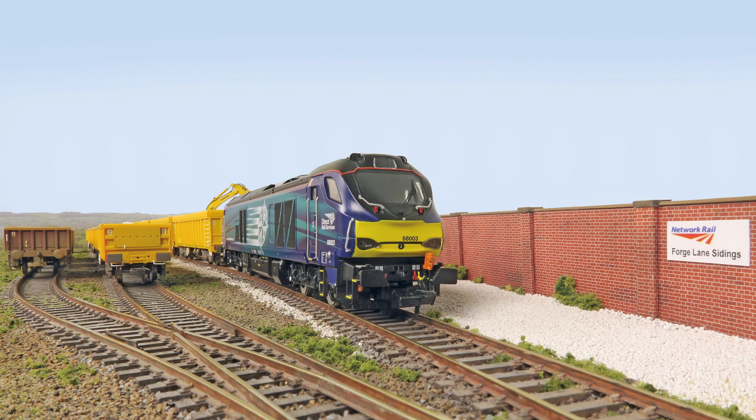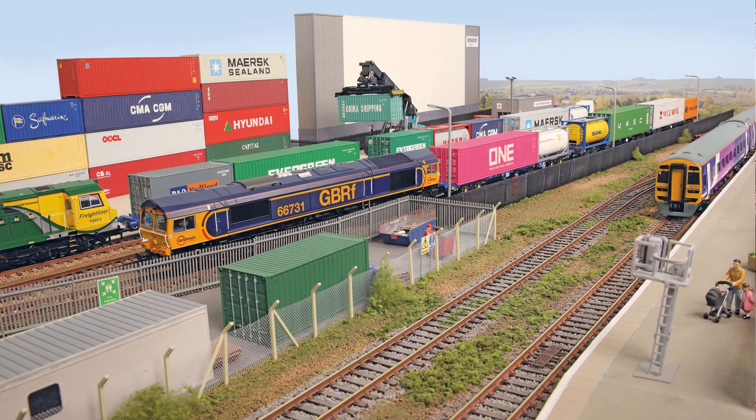Tiviot Vale. Robert Murdy embraces the modern rail scene with his contemporary freight terminal venture in OO, plus much more.